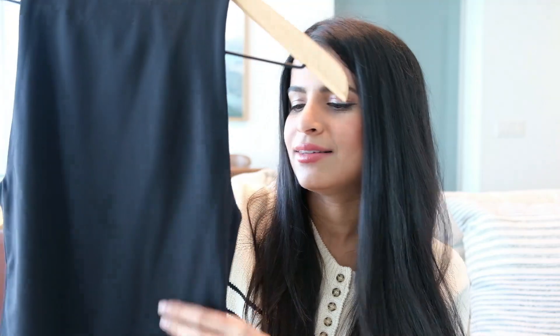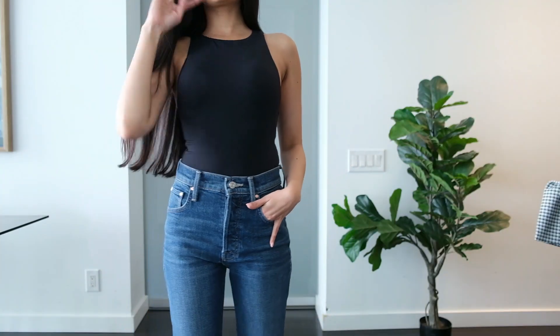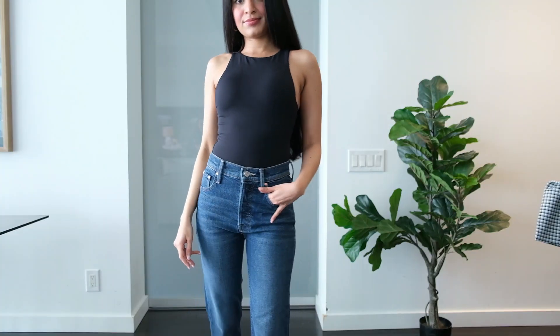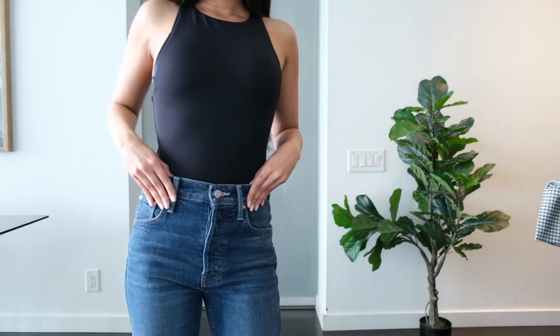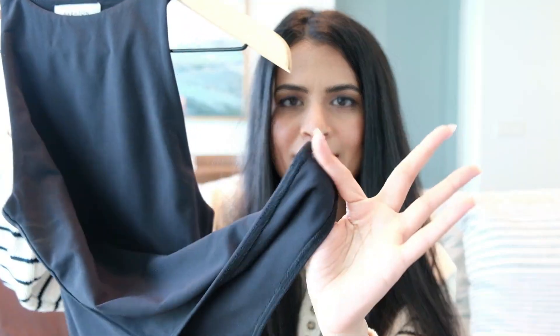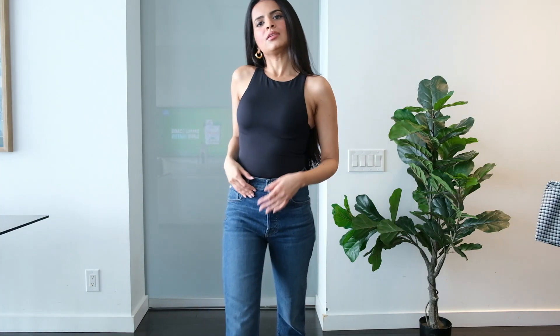Let's start off with their basics. This is the Babaton Contour 90s bodysuit. Bodysuits are all about the fit, the stitching, and the fabric, and Aritzia does it exceptionally well. The fabric is just so soft and so stretchy — it hugs my body so beautifully. It also comes with a snap closure so you can open it whenever you want and don't have to feel tight or restrictive wearing it, which is super cool.